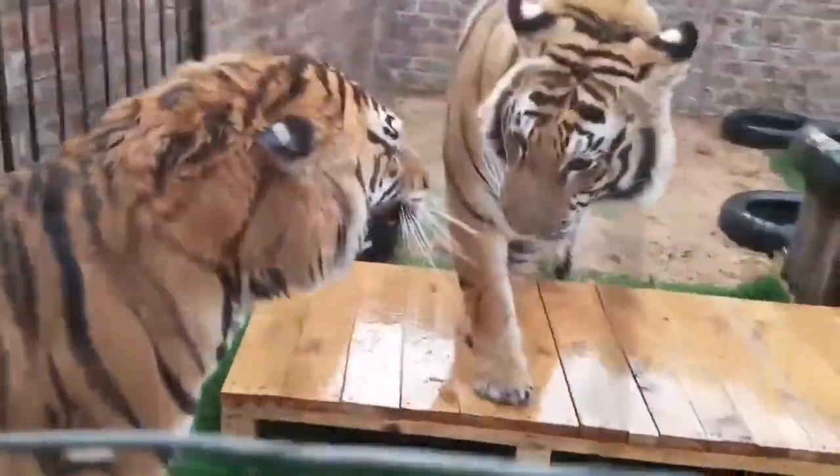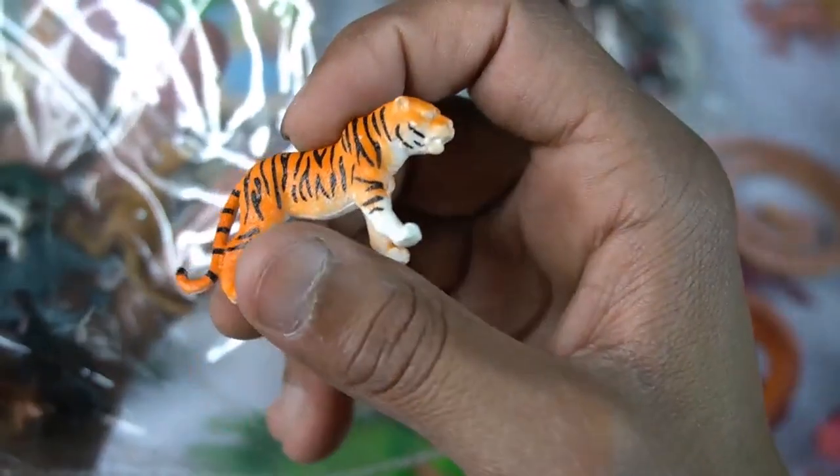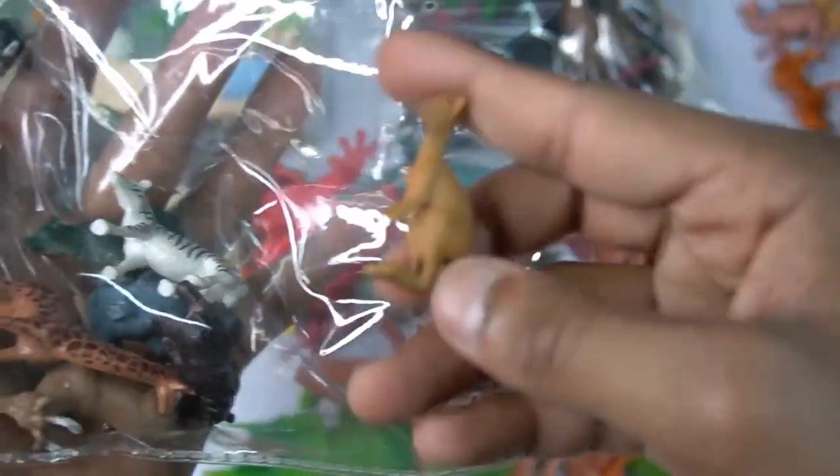And guys next figure - tiger! Very nice look guys, tiger. Wow, figure is the beautiful, little size tiger. And the next figure guys - kangaroo! Beautiful, look guys, kangaroo.